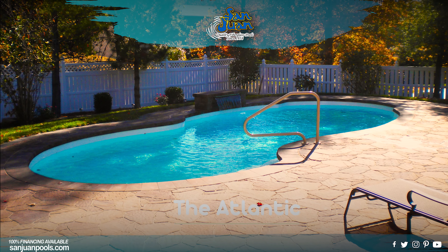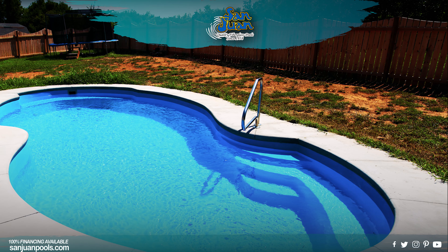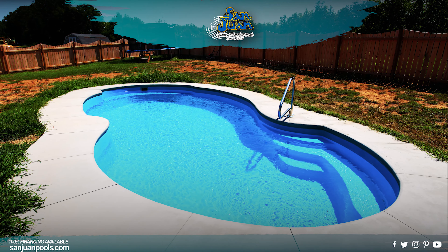The Atlantic Fiberglass Pool is one of our most popular fiberglass swimming pools. Based on a conservative free-form layout, this swimming pool offers a traditional shallow to deep end design.